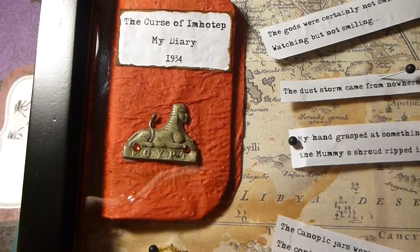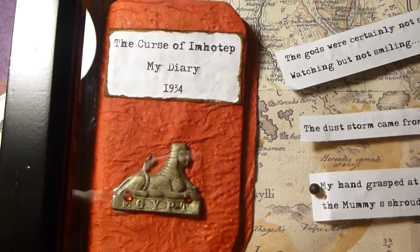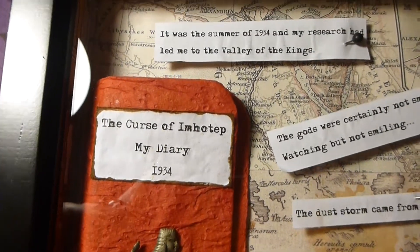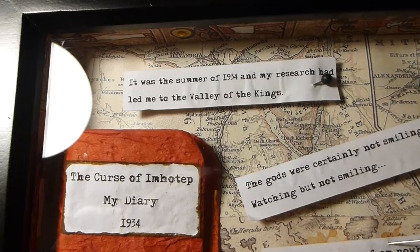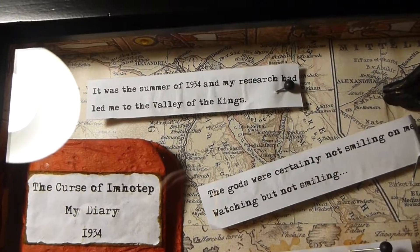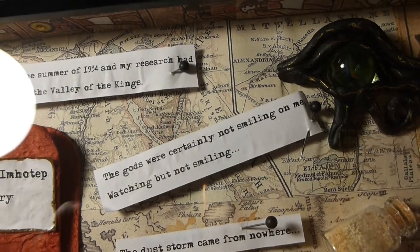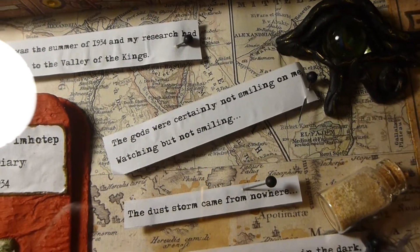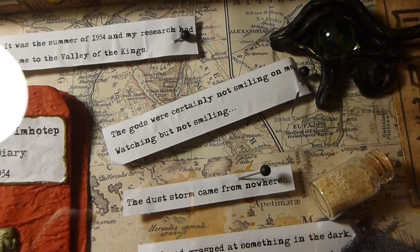There's a little Egyptian sphinx on the cover with some rubies. The first entry of the diary says it was the summer of 1934 and my research had led me to the Valley of the Kings. And as you can see behind everything, there are maps — ancient maps of ancient Egypt.